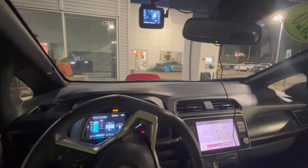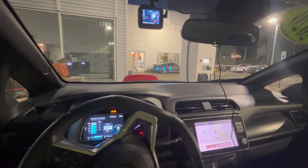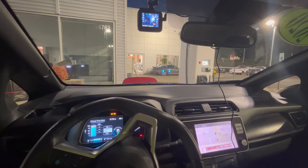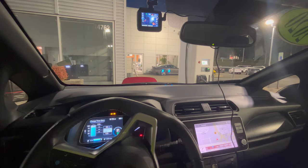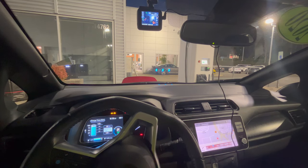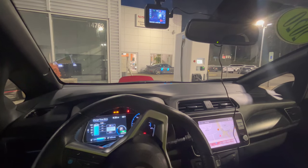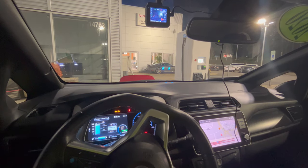I put the Rove R2-4K dash cam with its suction cup mount in the 2020 loaner Nissan Leaf that I still have, because the Younger Nissan Renton paint repair guy is out on COVID and unable to repair the Arctic White paint on my 2019 Nissan Leaf. Nonetheless, I commute to work in this red 2020 model, and since I wanted to test the dash cam I went and installed it.